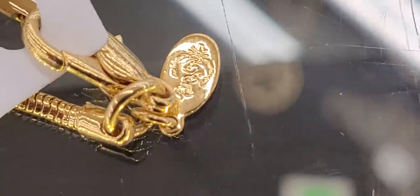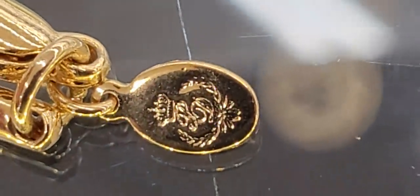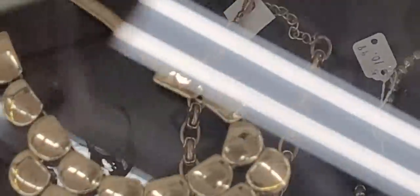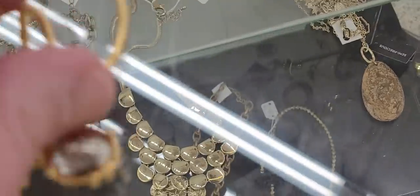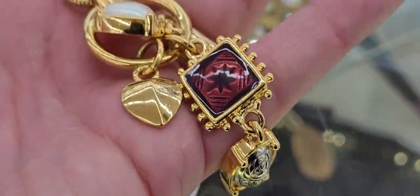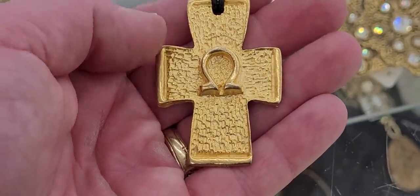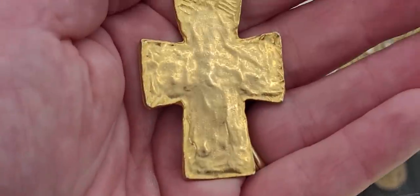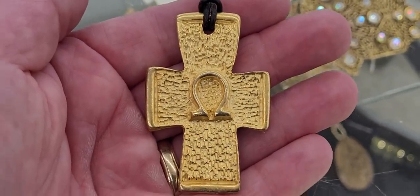I'll zoom in on this — I'm thinking this might be... trying to remember that brand. My cousin actually sold it for a while — Premier Designs. Premier Designs is now out of business. I don't know if they're worth anything or not, but they are out of business. Not sure what cross this is — it's gold tone, very nice. We're gonna pass on it, but it's definitely pretty. This one is yes, please.